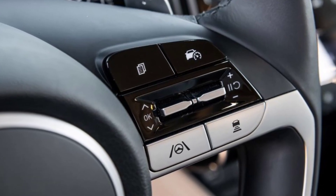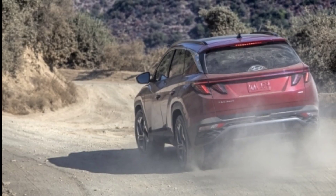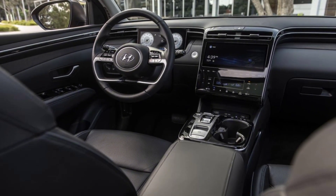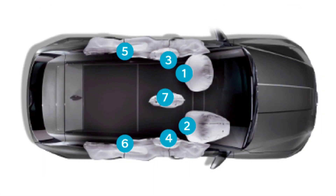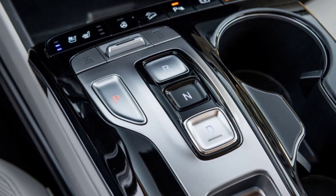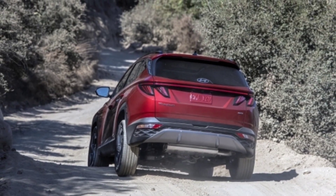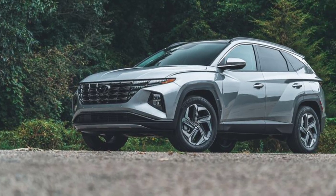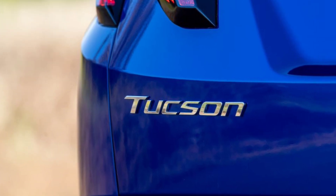The 2024 Hyundai Tucson features manual air conditioning, remote release rear seats, a rear view camera, tilt and telescoping steering, cruise control, keyless entry, an 8-way power adjustable driver's seat, dual second-row USB charging ports, dual-zone climate control, heated and ventilated front seats, wireless charging, and remote park assist.